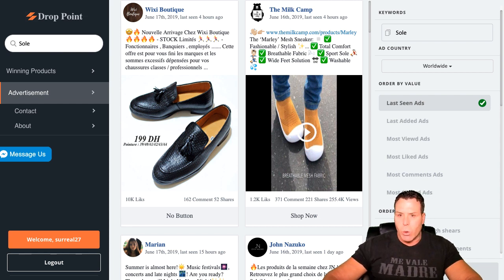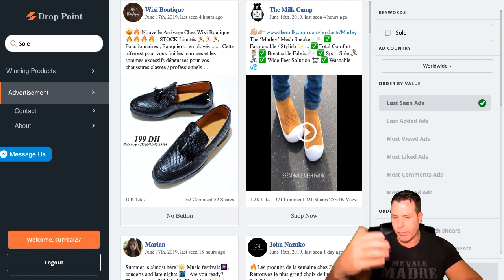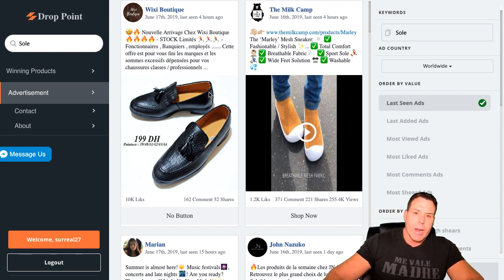So today we got a new tool called Drop Point. I signed up — hold on, three dollars a month, guys. Three dollars a month. Not too bad. I've never seen a tool that was so inexpensive. So I went ahead and started playing around with it just to see how useful it was. It gives you a one-day trial for a dollar, and then I didn't have time to mess around with it when I first heard about it, so I went ahead and just paid the three bucks.